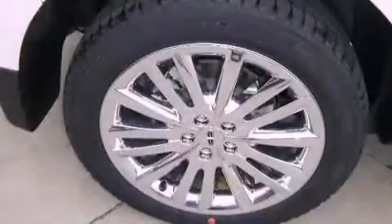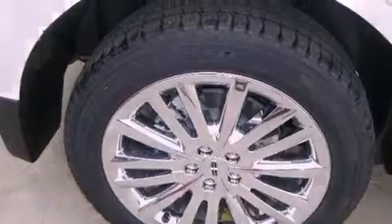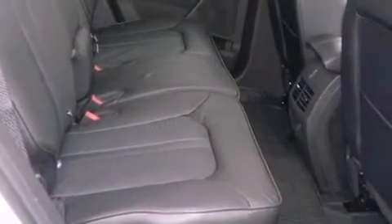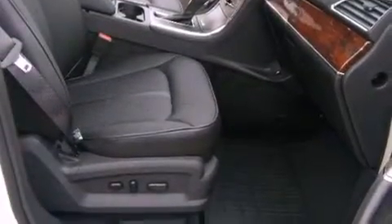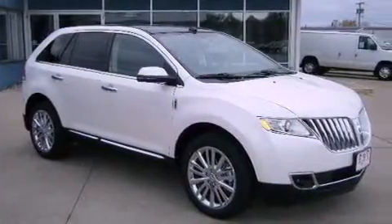The following features are also included: a low tire pressure indicator, memory settings for the driver's seat positions so you can recall your favorite position with the push of one button, cruise control, leather seats, an illuminated driver's side vanity mirror, privacy glass, fog lamps, an anti-lock braking system, air conditioning, and a power rear liftgate that can open and close at the push of a button.